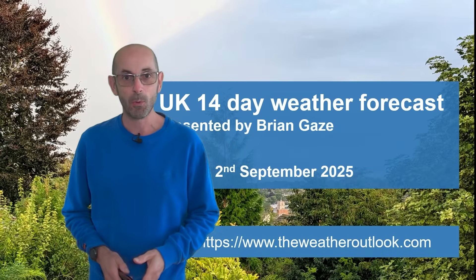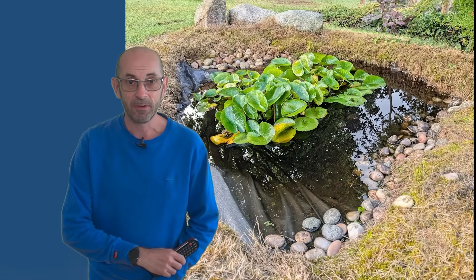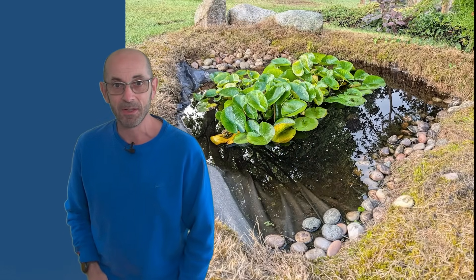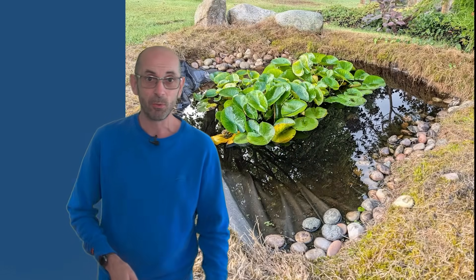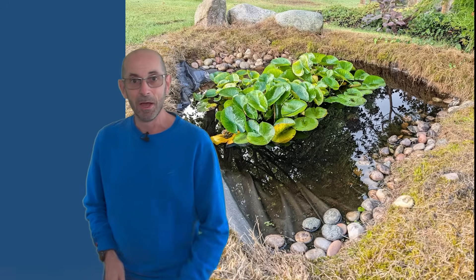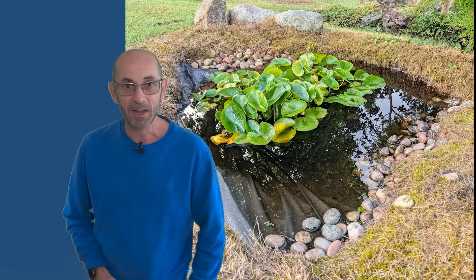Welcome to the 14-day weather forecast. Here's a picture I took of my garden pond last week and one I took earlier today. There has been a big change in the weather — it's turned a good deal more unsettled with significant amounts of rainfall in most parts of the UK. But will that continue as we head through the first half of September?